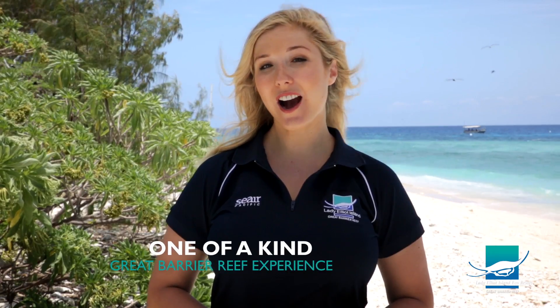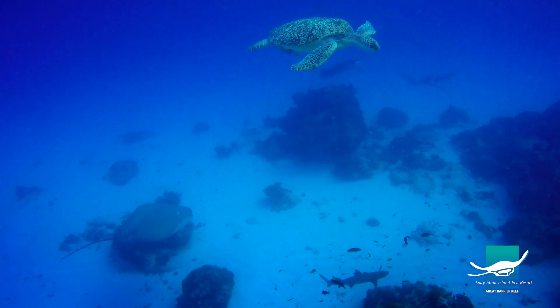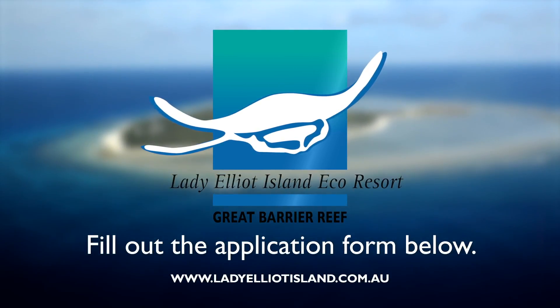Our promise is to ensure that every single person who comes in contact with us has a unique, one-of-a-kind, personal and memorable Great Barrier Reef experience. So if this sounds like you and your dream job could be here, fill out our application form below.